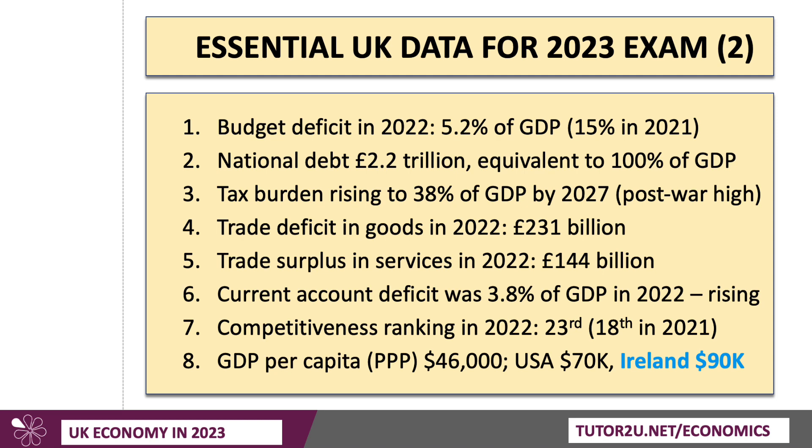GDP per capita is $46,000 measured at PPP. The UK economy is flatlining and per capita incomes have barely increased in recent times. The United States is well above us at $70k. Look at Ireland — Ireland is affected by huge inflows of profits from transnational corporations taking advantage of Ireland's low corporation tax rates, so a lot of profit shifting takes place, which adds to their gross national income. But Ireland seems to be booming at the moment. They're inside the European Union and the single market, and the Irish economy appears to be benefiting quite significantly from the UK's departure from the EU. Their per capita income is now well above the UK — almost double — which is staggering, though a lot of it is due to profits remitted back by transnational corporations.